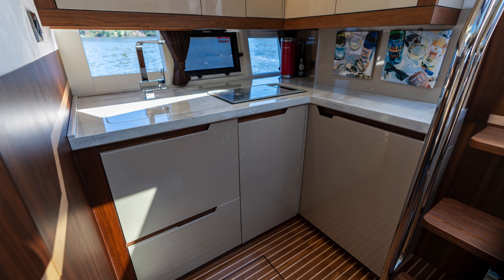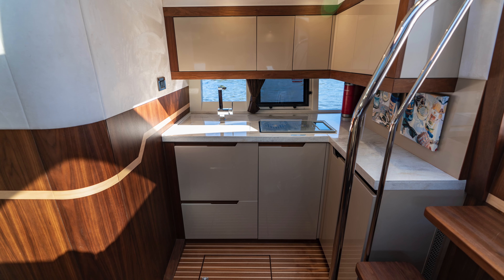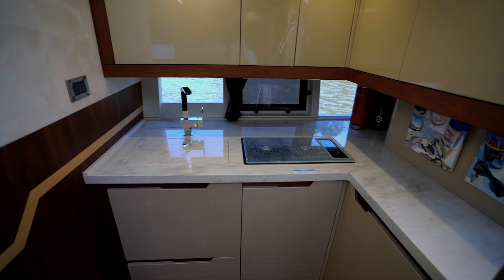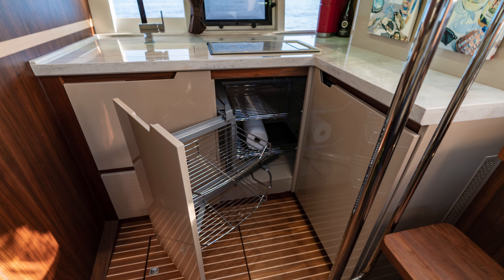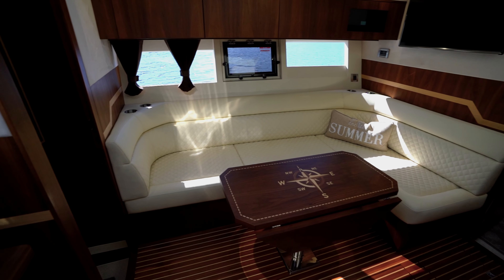Just forward of the U-shaped lounge is a second seating space directly adjacent to the helm. The main helm console is fully outfitted with a 12-inch Raymarine hybrid touch display, a roadster-style steering wheel, autopilot and trim gauges. To the right is the digital throttle and joystick control.